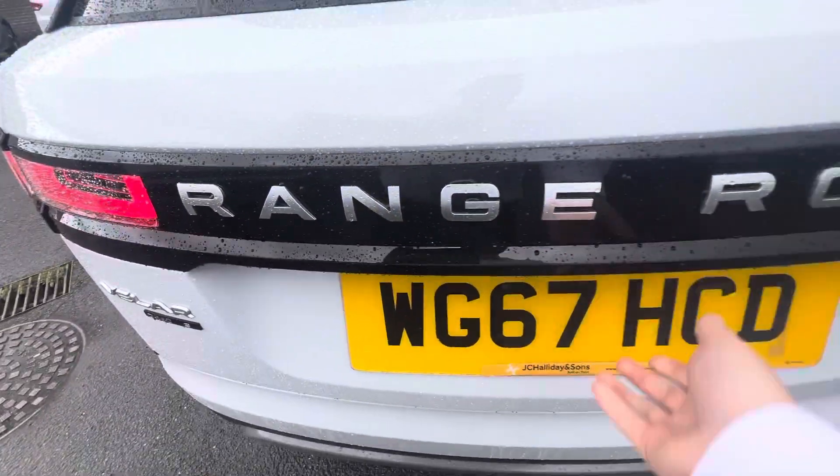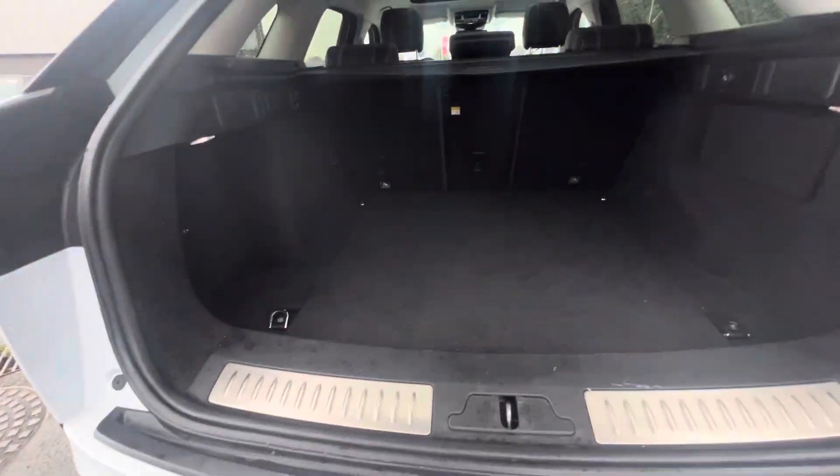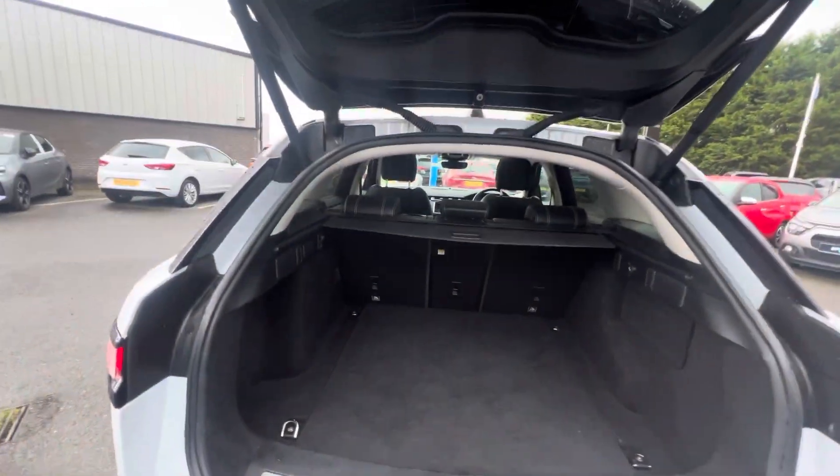Coming to the back, you also have a tailgate operating boot — just one press and as you can see, a fantastic size boot here as well.